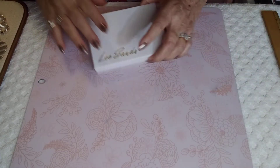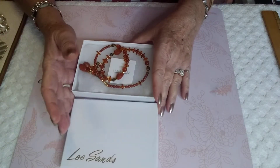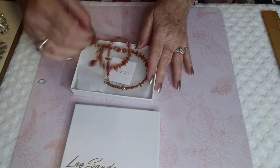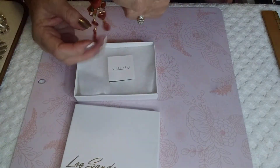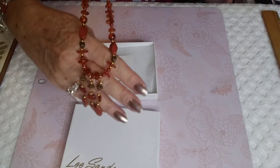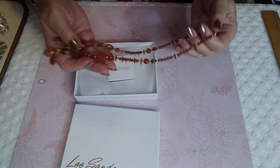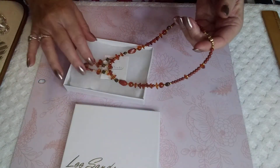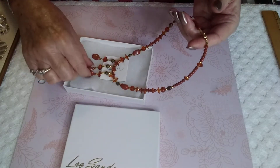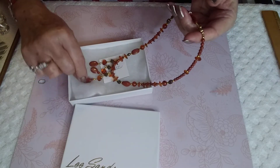I have something that I acquired that I wanted to show. It's Lee Sands, and this one is Amber and Red Jasper. It is so pretty. This will go with my other pieces, my Lee Sands collection. If anybody has any for sale, let me know. These pieces are just — I just love them.